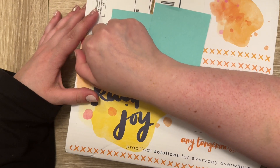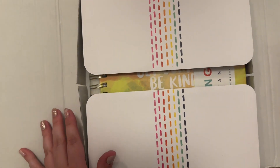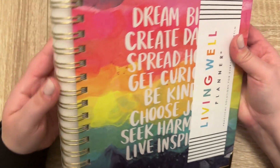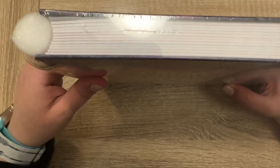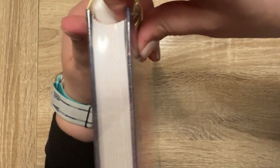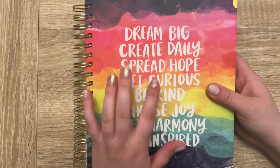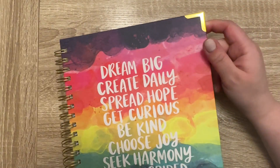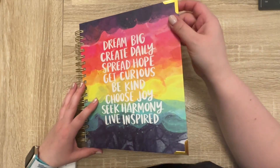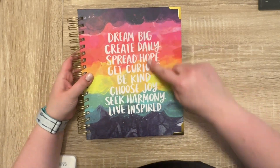It came pretty fast — I don't even know if it was a week. It's boxed and wrapped with some protection. It does have wire binding, it's a hard cover, and it has these little corner cap things. I chose this colorful cover.